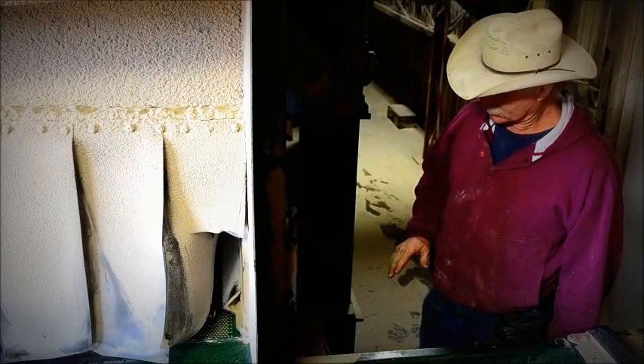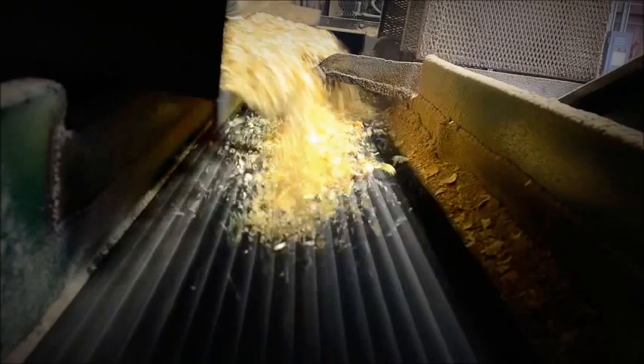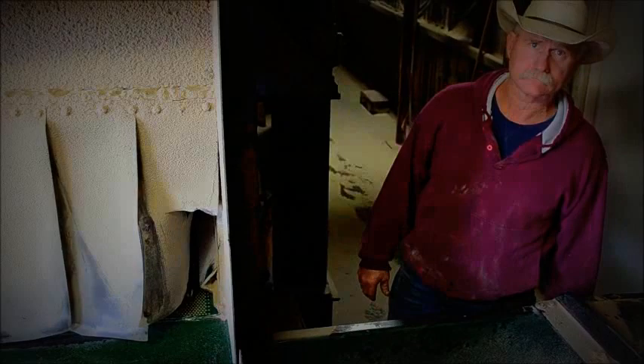We're in the shaker room right now, where our product is split into three different sections. It comes through the cyclone up on top. Our fines are dumped out the bottom and carried out to a fuel bin. Our other product — the bigger pieces that are not product material — is dumped into the hog and ground back up and put back on the belts. Our main product is then put on the belt and shipped into the storage area and the bagger.